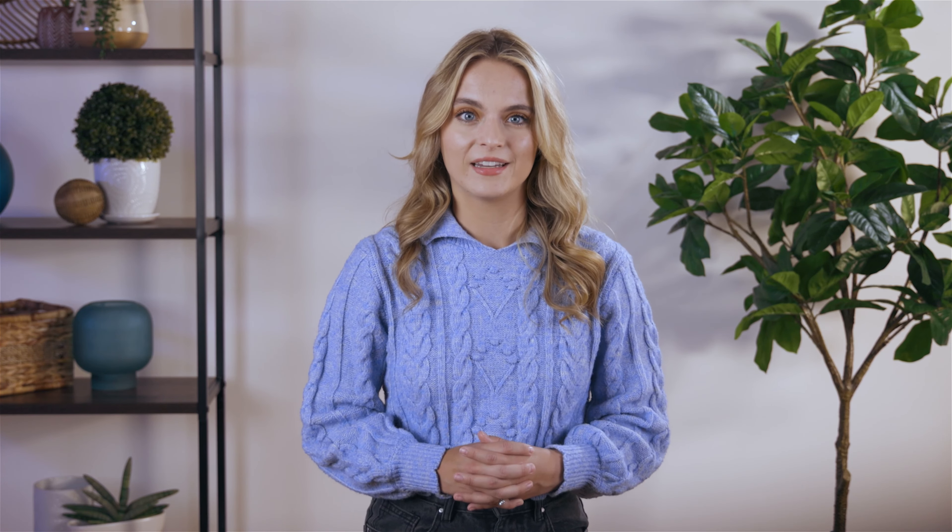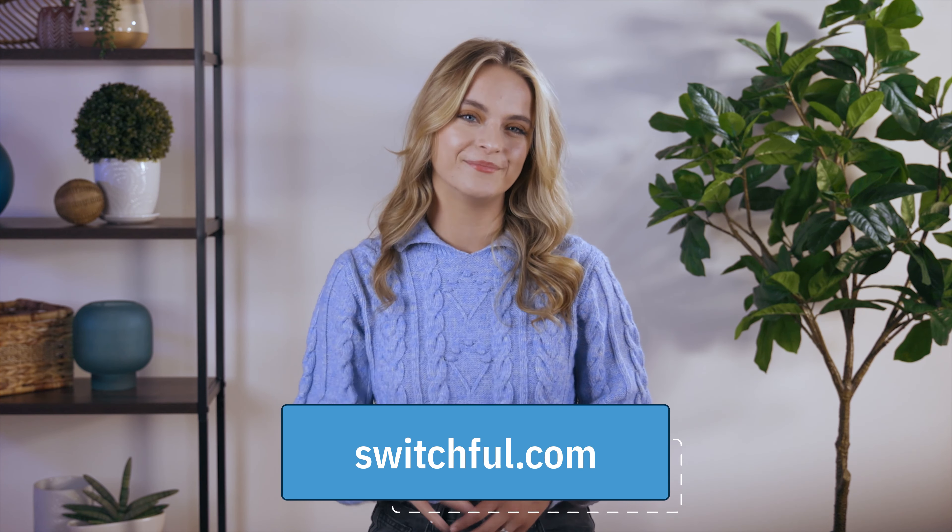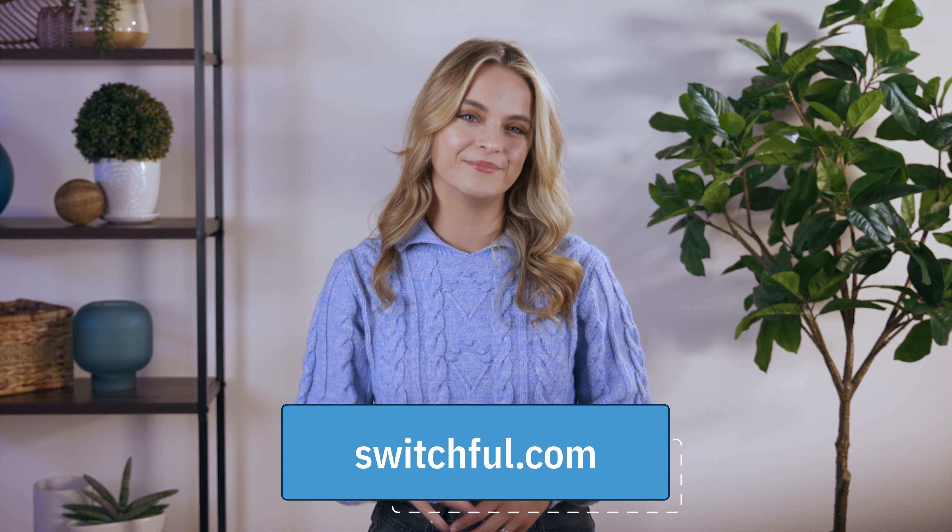We gave Xfinity a rating of 3.8 stars, while customers gave it a rating of 4.2 stars. We hope this helps you in choosing your next ISP. So, are you going to go with Xfinity? Why or why not? Let us know in the comments below. If you want to learn more about Xfinity or other ISPs, check us out at Switchful.com. We'll see you next time.